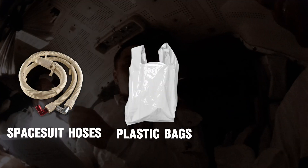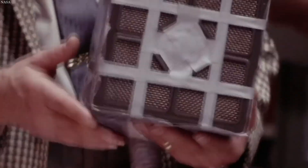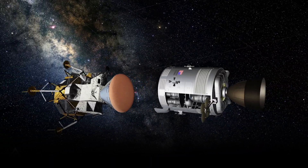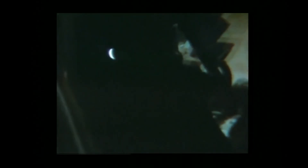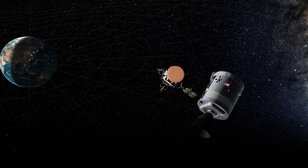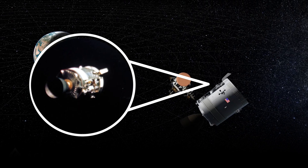They devised a solution using spacesuit hoses, plastic bags, and duct tape. Within about an hour, the partial pressure of CO2 was down to two-tenths. Next on the agenda was to discard the damaged service module while utilizing the lunar module thrusters to navigate a safe distance away from it. This marked the crew's initial observation of the explosion's magnitude as they conveyed the extent of the damage to ground control.